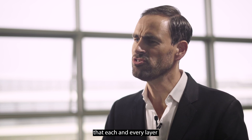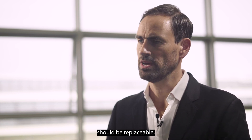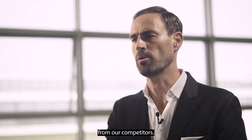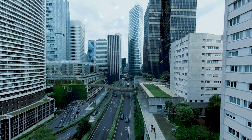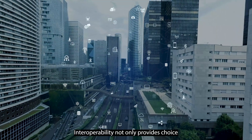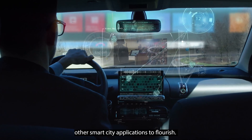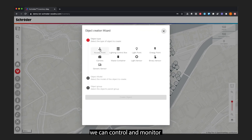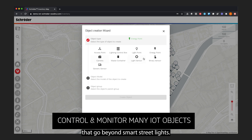We believe that each and every layer of the solution should be replaceable, even if that means using streetlight controls from our competitors. Interoperability not only provides choice to our customers, it also allows smart city applications to flourish. With an open solution, we can control and monitor many third-party IoT objects that go beyond smart streetlights.